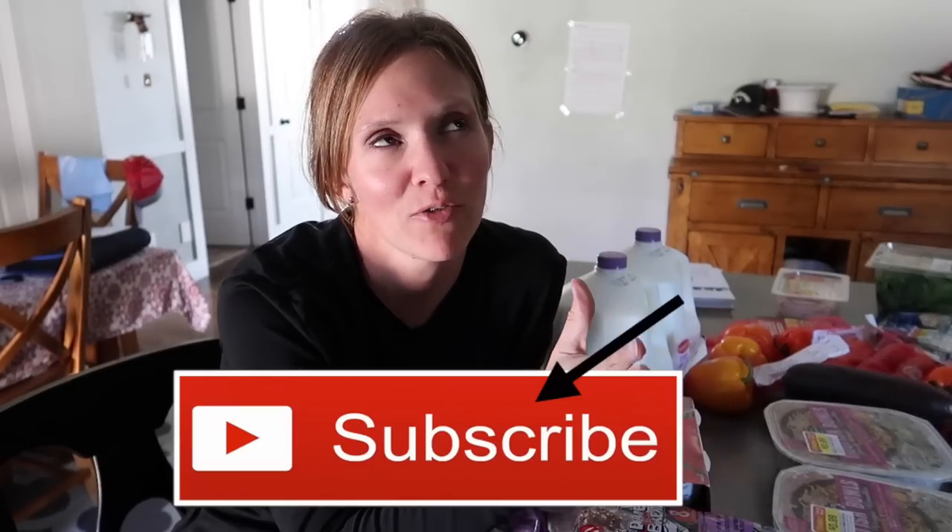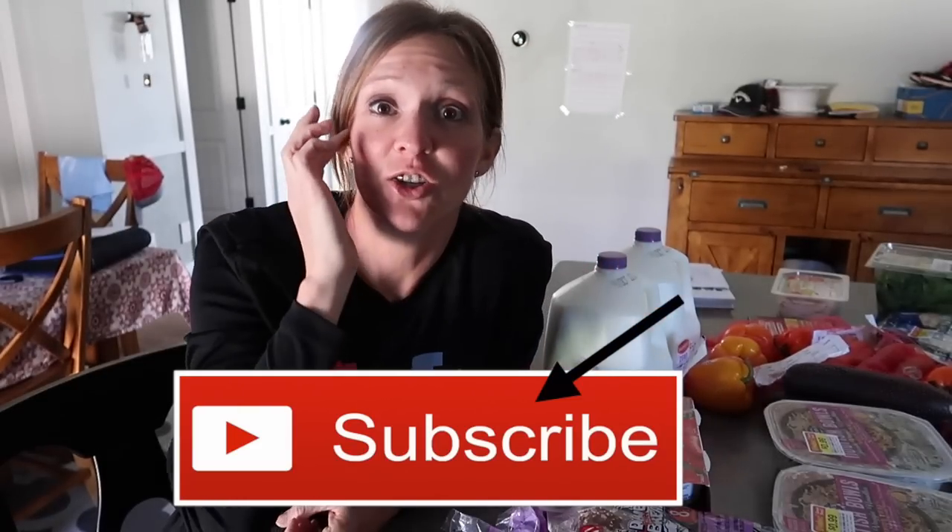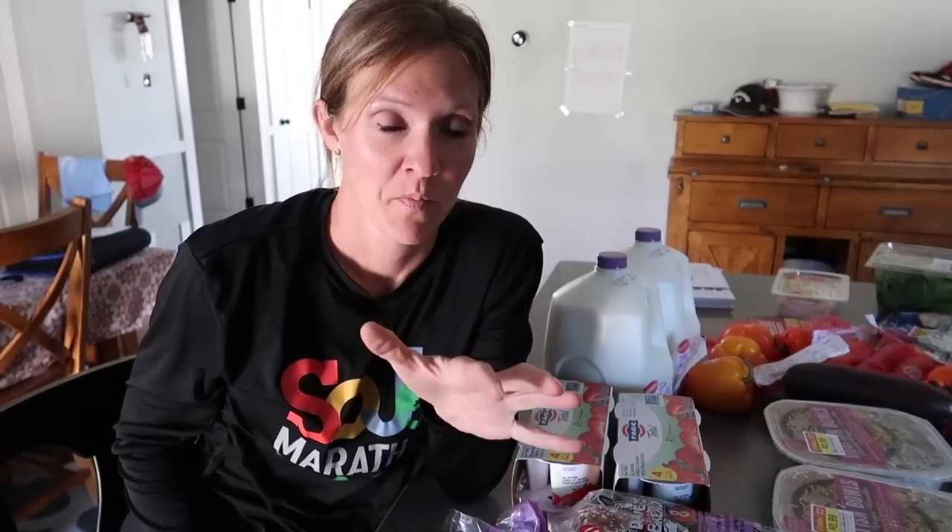Hello my frugal friends and welcome to my second October grocery haul and budget update. This is my $100 grocery budget for the month. I had a little hiccup today because everything you see right here I had not planned on buying.